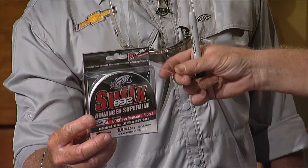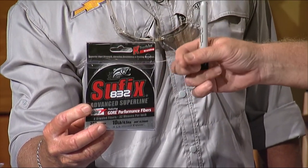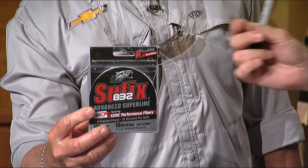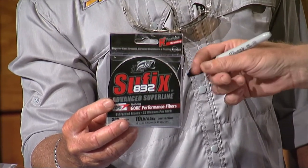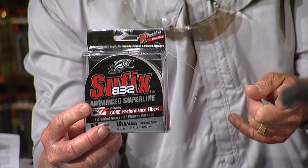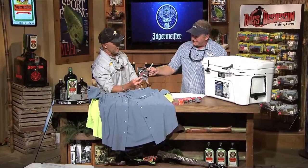All right, the Suffix 832. This is really good stuff. I've actually just started spooling up at home with it because I just got a bunch of it, and it's really, really limp for a braid. Before they had this kind of waxy coating on them and it was making them a little stiff — it was more abrasive and they just didn't cast as good. Now this stuff just casts incredible. It's got Gore performance fibers in there and a lot more weaves to it, so that makes it a lot more supple. And that's why they call it 832 — eight strands. Correct — seven of Dyneema, one strand of Gore, 32 weaves per inch. And it's really round, so it casts very well. Just a really good braid. I'm using braid for everything except trolling — and I use it for trolling too.